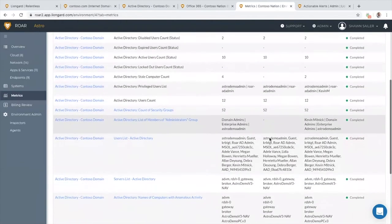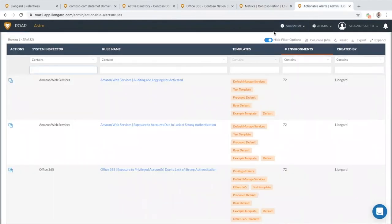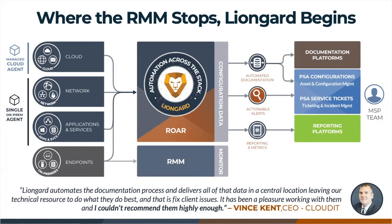ROAR also dovetails right into your existing solution stack. We have a single agent deployment model to inspect all of your customers' on-premise systems — like their Windows servers, Linux firewalls, and hypervisors like Hyper-V or VMware. There's also another agent that runs in the cloud as part of your subscription. We bring all this rich data right into ROAR and push it into the place where your team is already working — right into PSAs like Autotask or ConnectWise, or documentation platforms where you're storing user-generated content.